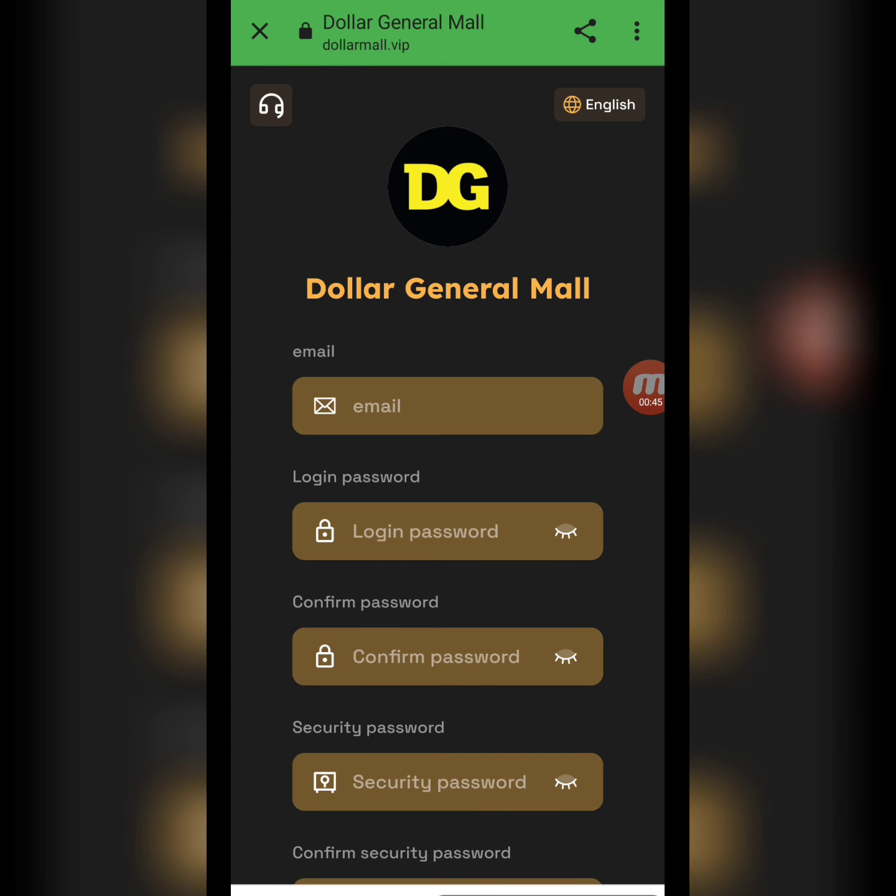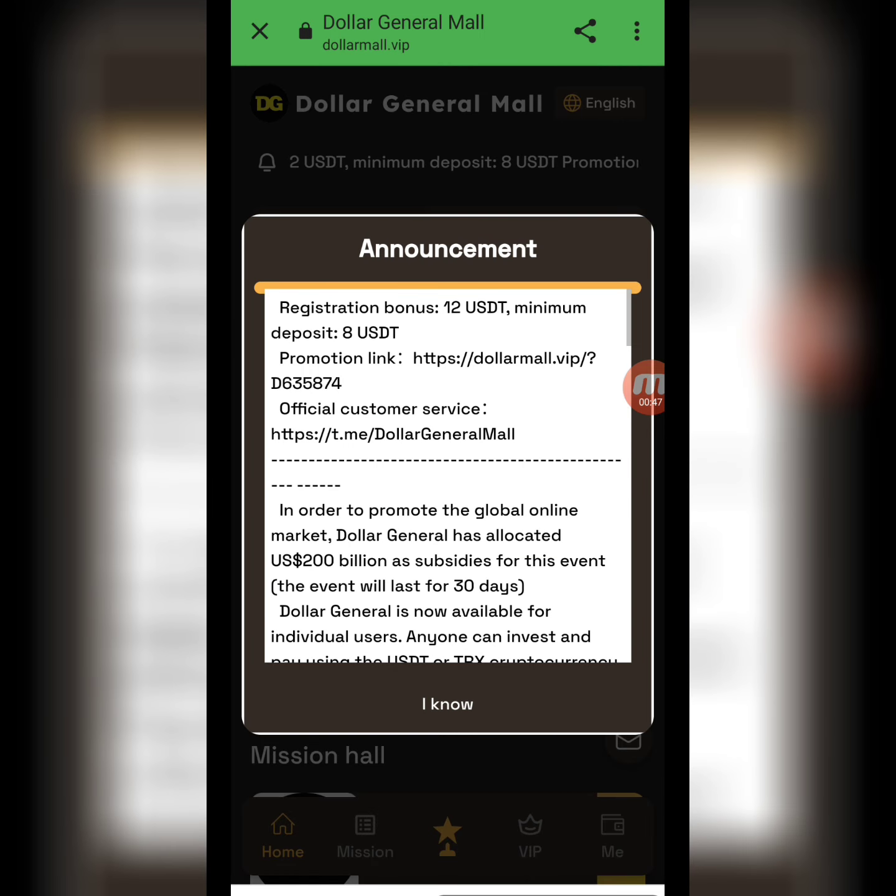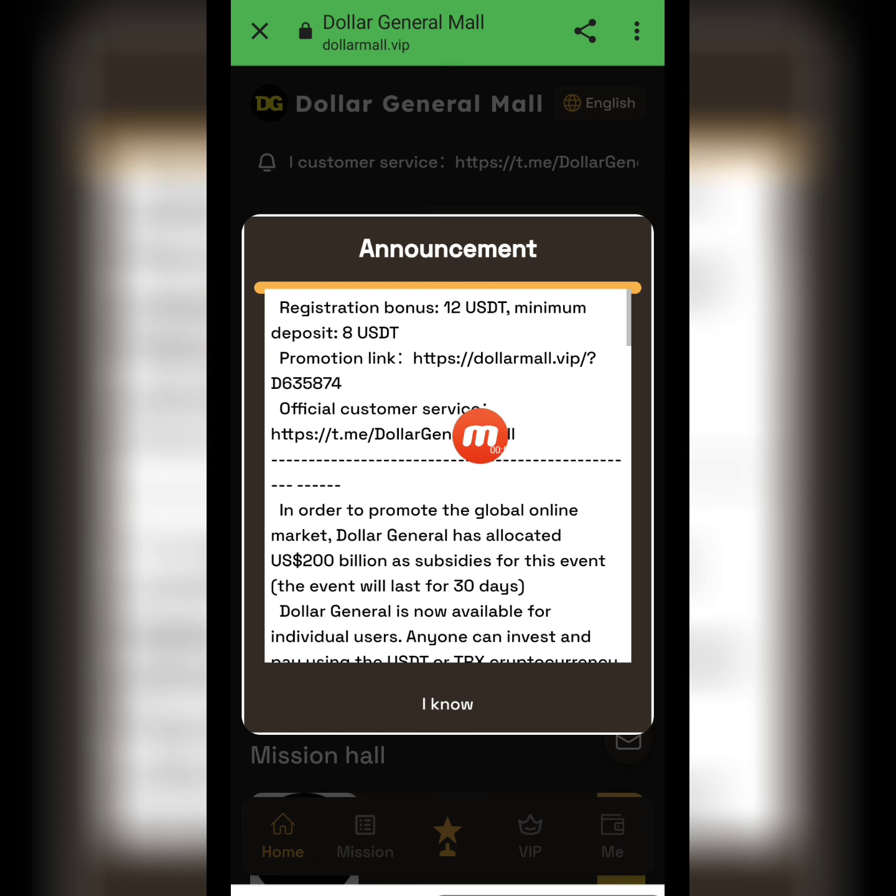I'm filling in the details and coming back. You can check that my registration is successfully done. The company's latest announcement is here: the registration bonus is 12 USD and the minimum deposit is 8 USD.